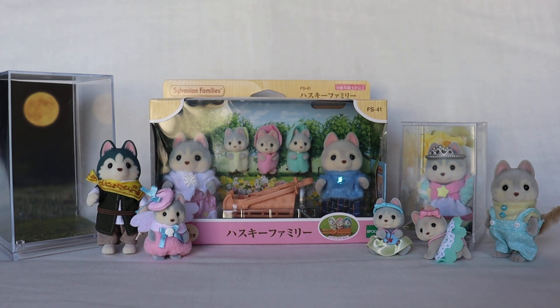Hello everyone! Today's video is the Sylvanian Family's Husky Dog Family that was originally released February 13th, 2021 here in Japan.